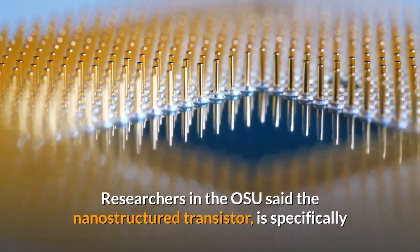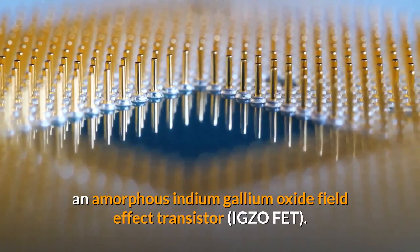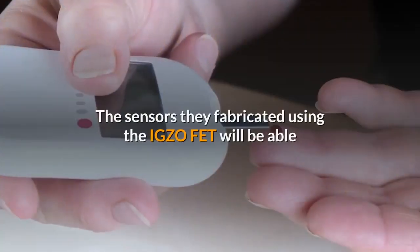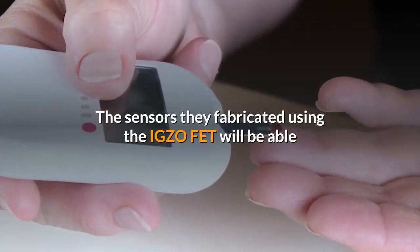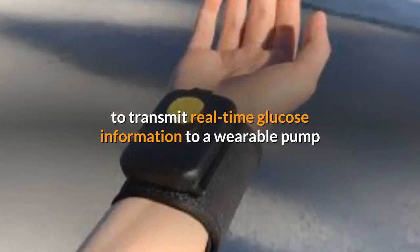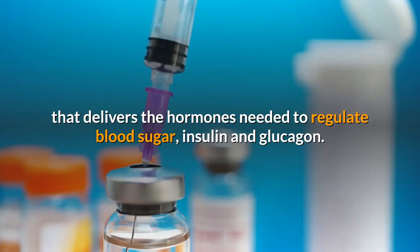Researchers at OSU said the nanostructured transistor is specifically an amorphous indium gallium zinc oxide field effect transistor (IGZO-FET). The sensors fabricated using the IGZO-FET will be able to transmit real-time glucose information to a wearable pump that delivers the hormones needed to regulate blood sugar — insulin and glucagon.